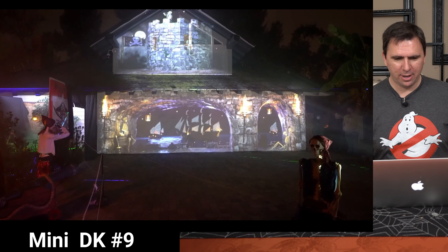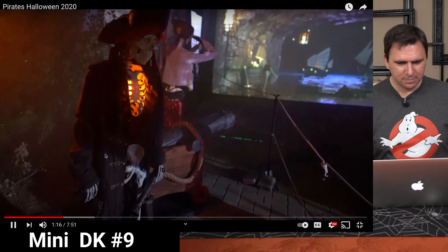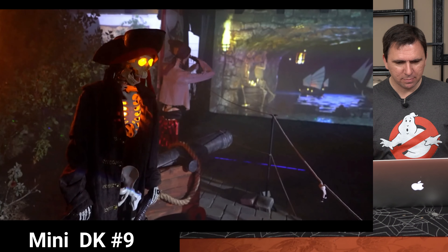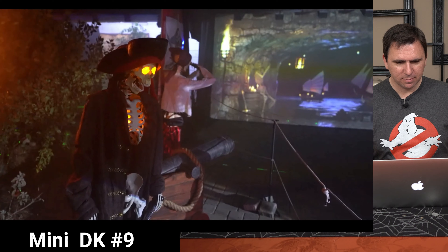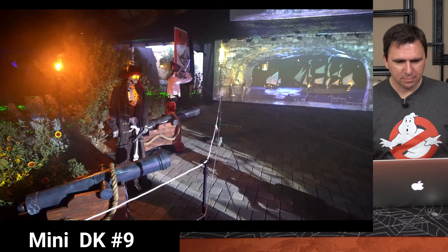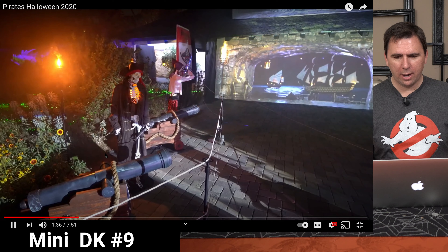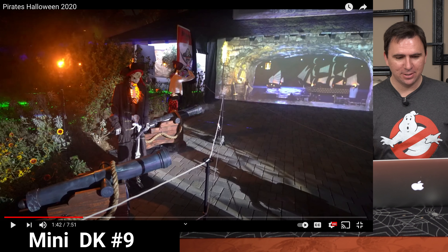Here we go — we've got the projection mapping on the house. It really makes it a very 3D effect. Wow, that is amazing. I loved how the cannons have that recoil, and then you see the cannonball effects going into the projection mapping. This takes some serious skill. I am impressed.